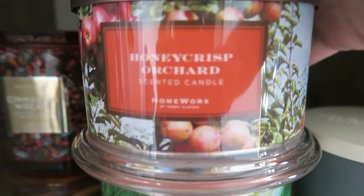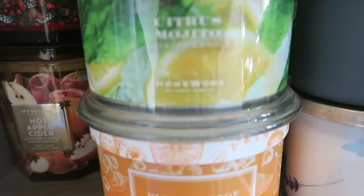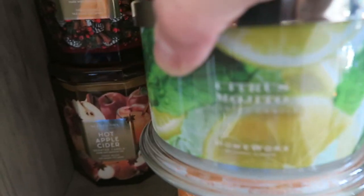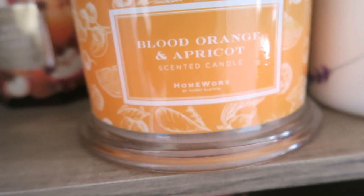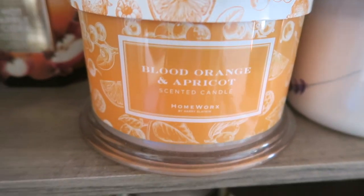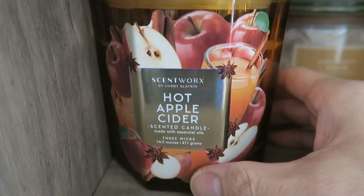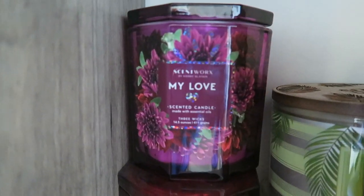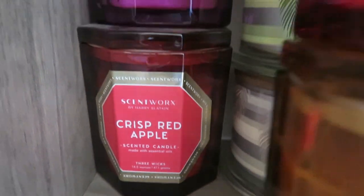We have honey crisp orchard, citrus mojito, blood orange and apricot. From Scent Works we have cinnamon wreath, hot apple cider, my love, and crisp red apple. From Homeworks we also have key lime macaron and coconut palm.